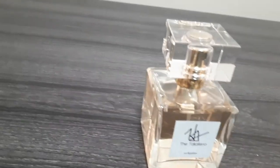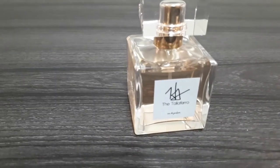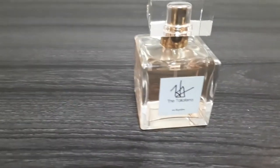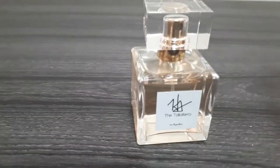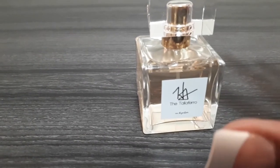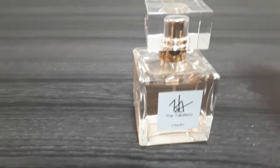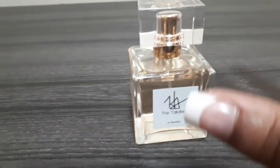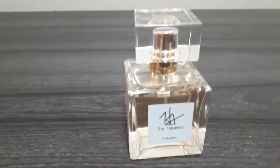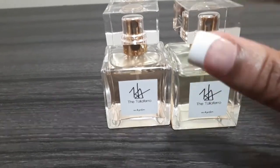This fragrance projects very well. Personally, when I spray it I can't smell it on me, but when I walk into a room people can smell it on me. The projection is good — people will smell it in the room. It lasts about five to six hours, while Room 129 lasts about eight hours until I have to shower.